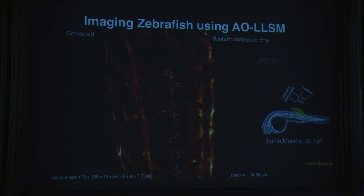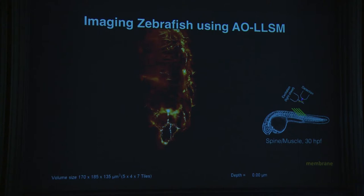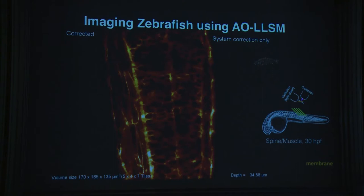We turned to zebrafish as a transparent organism. Rather than single stacks, we take dozens or hundreds of stacks concatenated together and stitched into large movies. The first example looks at the spine and muscle region of a zebrafish about 30 hours post-fertilization, immobilized in the microscope. A plasma membrane marker labels all membranes. The imaging volume is about 170 × 180 × 180 microns, collected as 154 stacks — shown before and after adaptive optics correction.